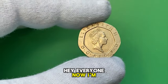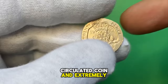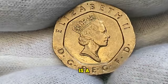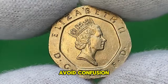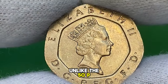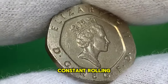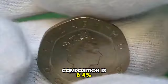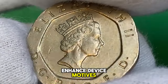Hey everyone, now I'm holding a 1992 Elizabeth II 20 pence, minted by the British Royal Mint — a circulated coin in extremely fine condition. The British 20 pence, or 20p coin, is a unit of currency equaling 20 one-hundredths of a pound sterling. To help identification and avoid confusion with similar-sized coins, the 20p is seven-sided — a collateral-curve heptagon — whose constant rolling diameter means it's readily acceptable in vending machines.